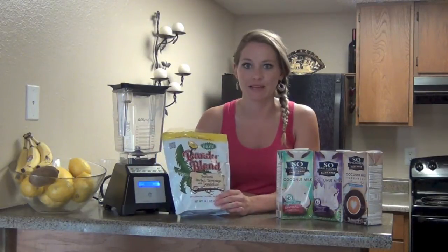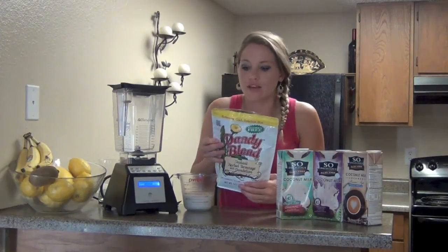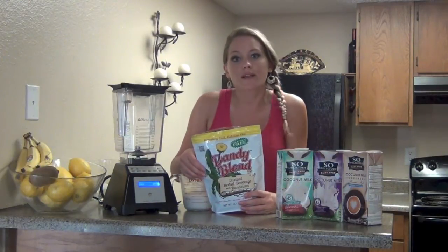You're welcome to use coffee, but I'm using Dandy Blend. This stuff is amazing — it smells just like coffee, tastes just like coffee. It's unbelievable. I love the smell of fresh brewing coffee; I just can't enjoy it like everybody else.